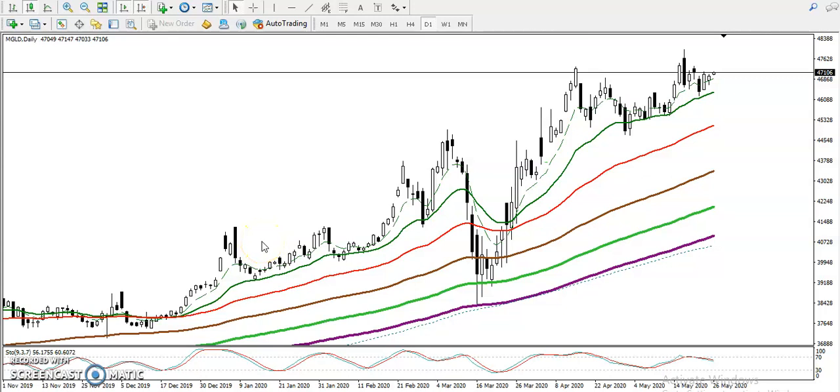This is gold on the daily chart, and I can see gold is running in an uptrend. Gold is respecting the 20 moving average, bouncing from the MA20, and right now we have seen gold forming a one white soldier candlestick pattern.